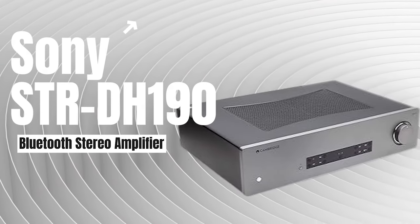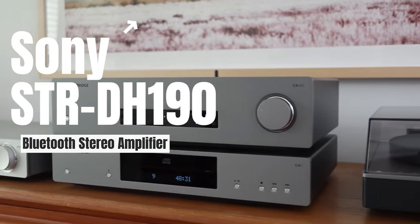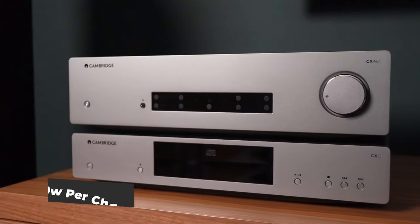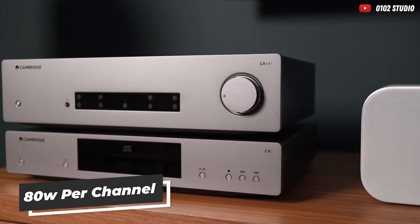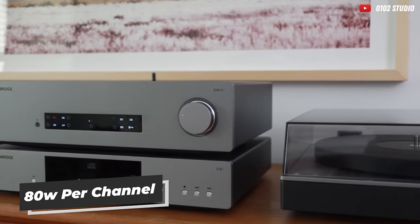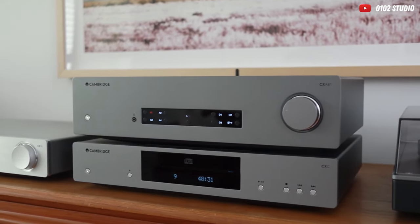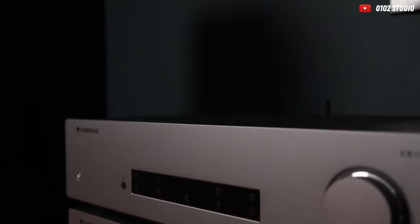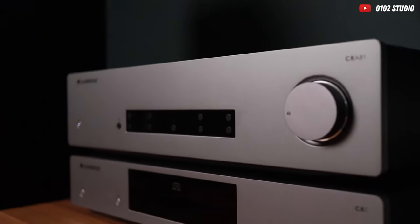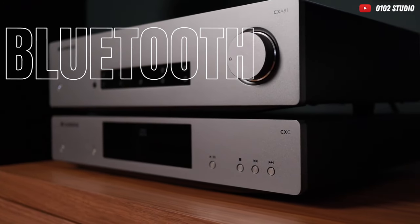Next up, we have our silver medalist, the Cambridge Audio CXA81, the Bluetooth maestro set to blow your socks into the next dimension. With an impressive power output of 80 watts per channel, this amplifier effortlessly commands your speakers, creating a soundstage so lush, it's like your music just ascended to audio nirvana. Plus, it boasts more connectivity options than a teenager has social media accounts. 80 watts per channel — it's akin to having a private concert in your living room, and the neighbors will be clamoring for tickets.